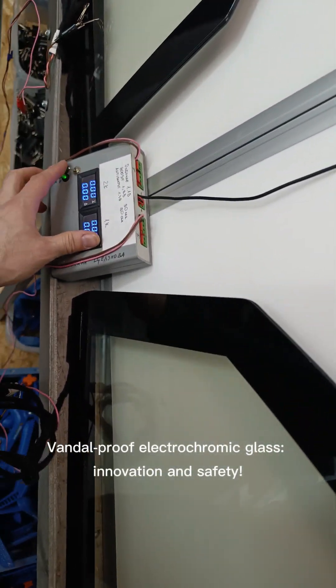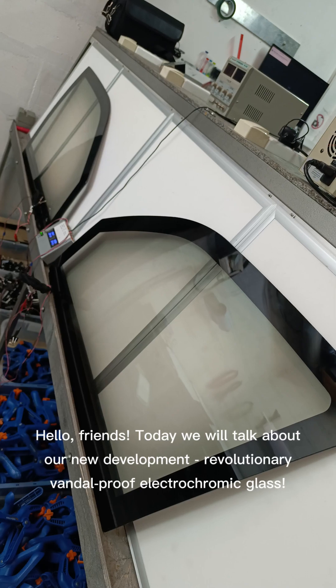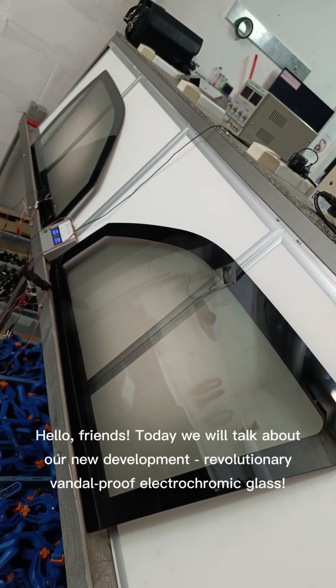Vandal Proof Electrochromic Glass — innovation and safety. Hello friends! Today we will talk about our new development: revolutionary Vandal Proof Electrochromic Glass.